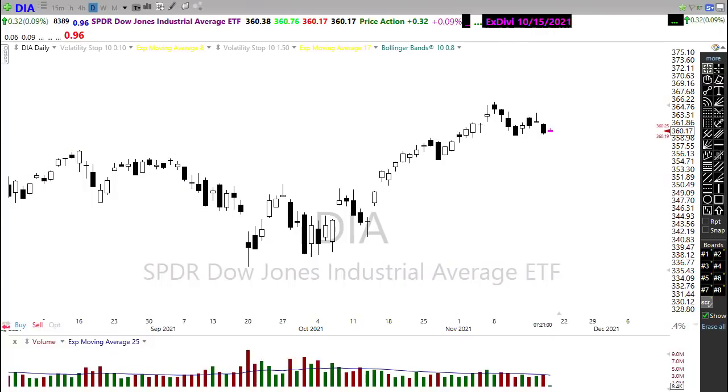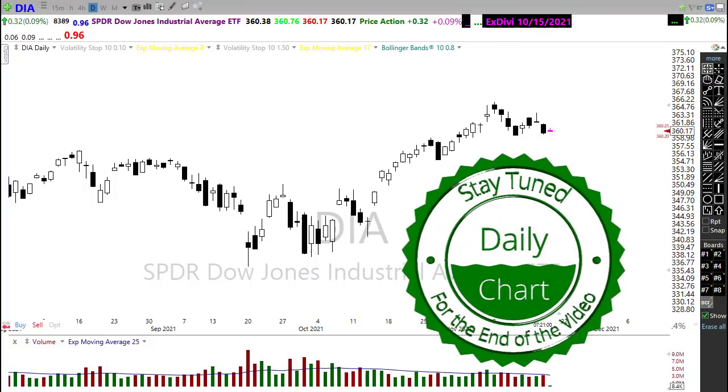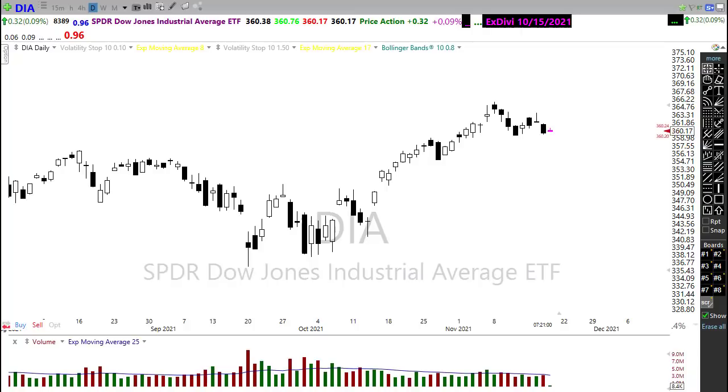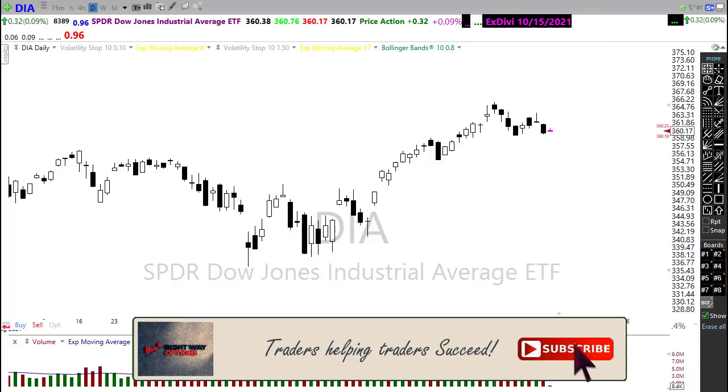Good morning everyone and thank you so much for being here. I truly appreciate it. Let's take a look at how these markets are setting up for today and how we might want to approach the market.